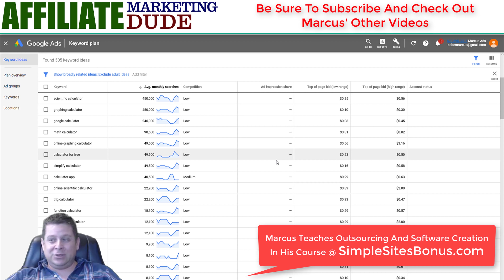You can also get affiliates to sell your product for you. There are people on JV Zoo that build little softwares all day long and they're making hundreds of thousands of dollars a year — some of them millions of dollars a year with little software tools. You've probably bought them. If you want to learn this stuff in detail, check out simplesitesbonus.com and get our Simple Sites course. And if you want more info on software, comment below — I'll make some more videos for you.